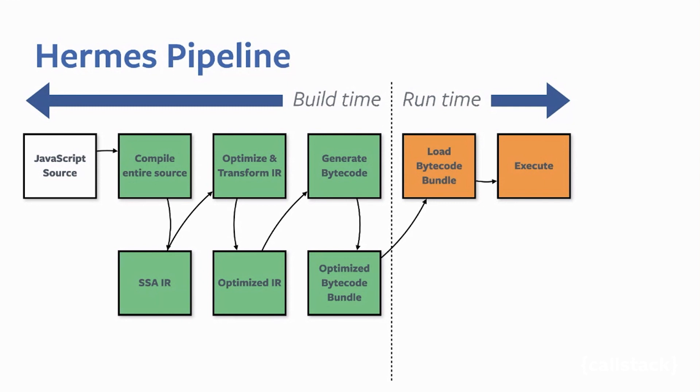We ship that bytecode to the user device, so at runtime it's really cheap to just load the bytecode — the same way a native executable is memory-mapped to memory and executed. There is no JIT; this doesn't mean Hermes can't have one, but it's a deliberate choice we made for our React Native workflow.